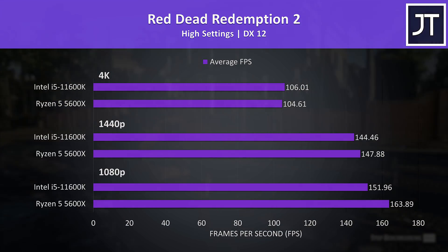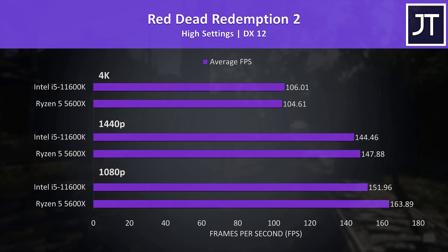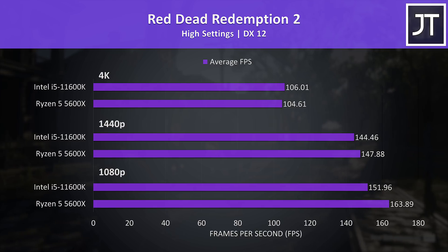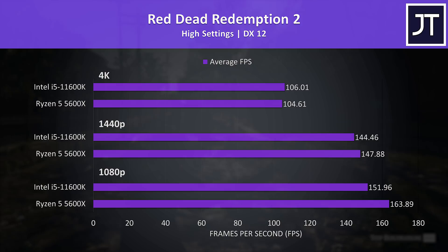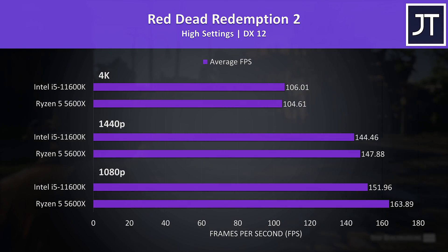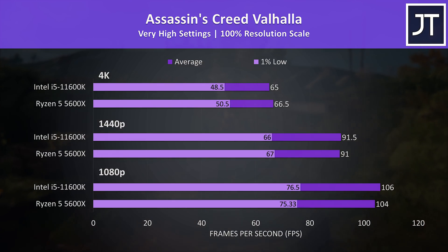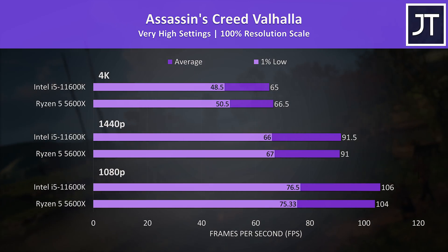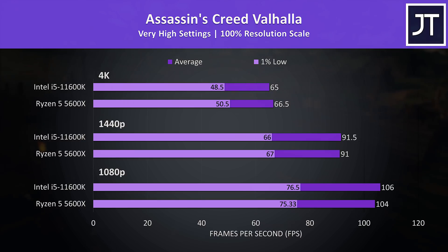Red Dead Redemption 2 was tested with the game's benchmark tool — this time the 5600X was reaching 8% higher average FPS at 1080p. It was also a little ahead at 1440p, then at 4K the i5 was just a little more than a frame ahead, so far less of a difference as the processor typically matters less at higher resolution. Assassin's Creed Valhalla was also tested with the game's benchmark, but this time the i5 took the lead at 1080p, granted it's just a couple of FPS so nothing serious.